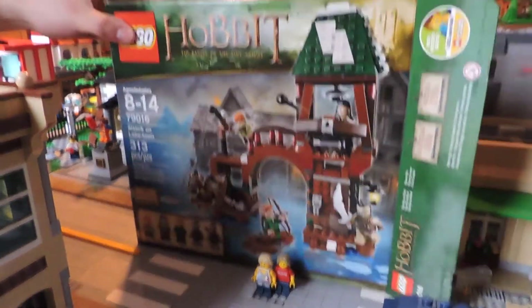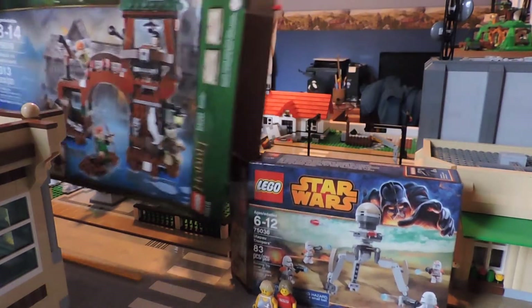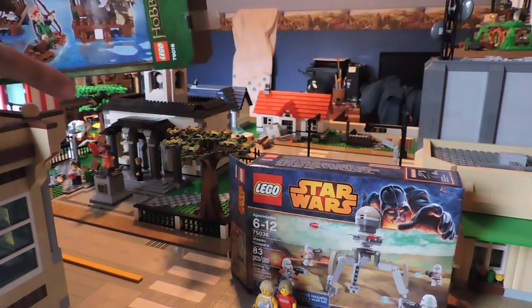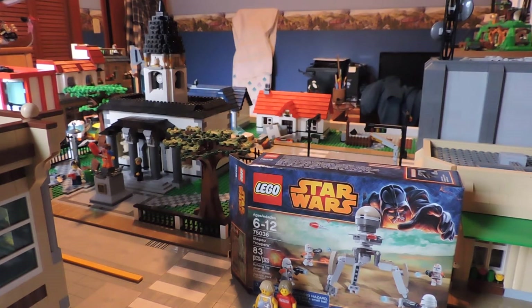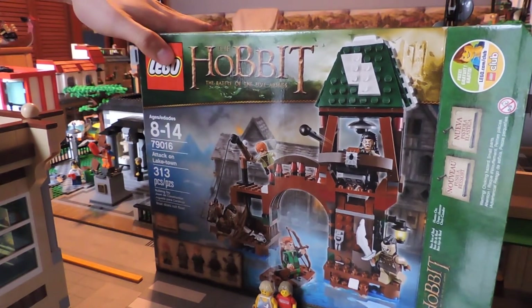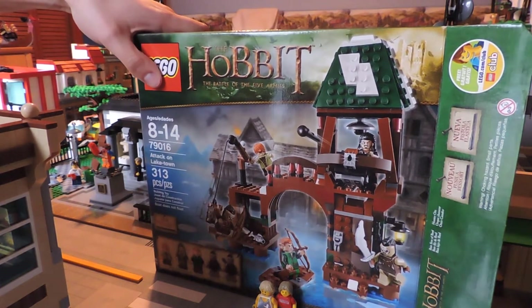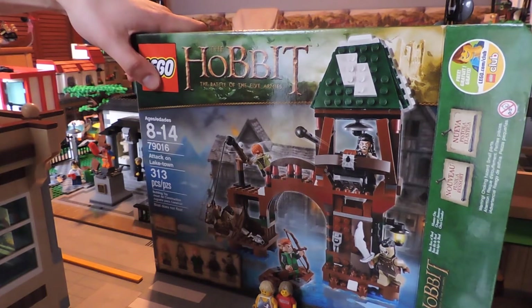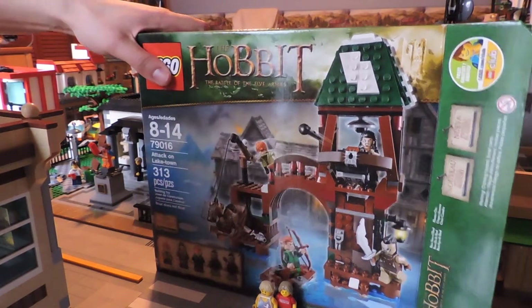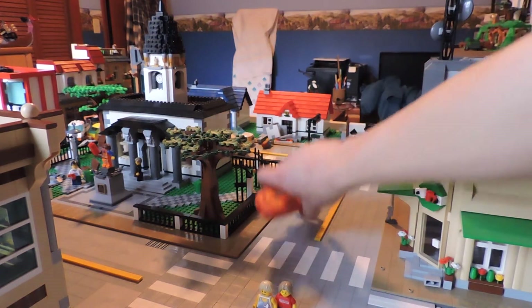Box-ception — two boxes! So we got two other sets. We got another one of the Utapau little battle pack with a couple useful guys, and then this one to start the Battle of the Five Armies sets. I personally don't want all of them because this movie made me cry — not because it was good, but because it was terrible. Please tell me if you agree in the comments. I hate it. Worst Peter Jackson.